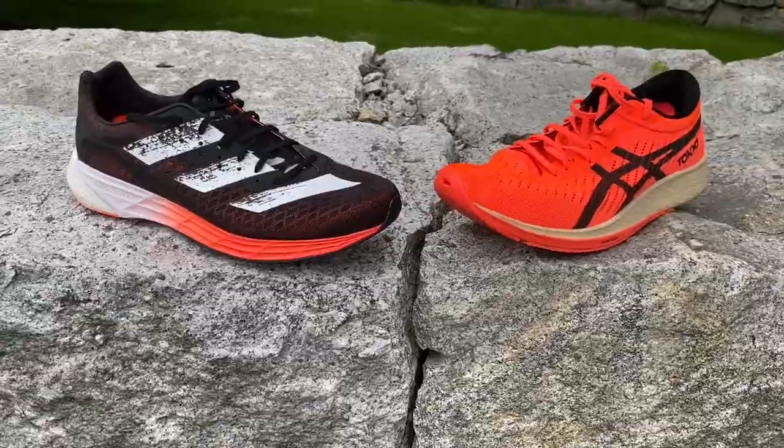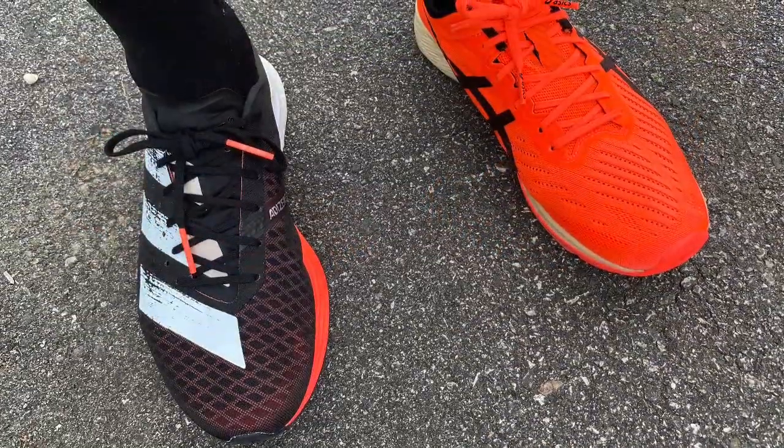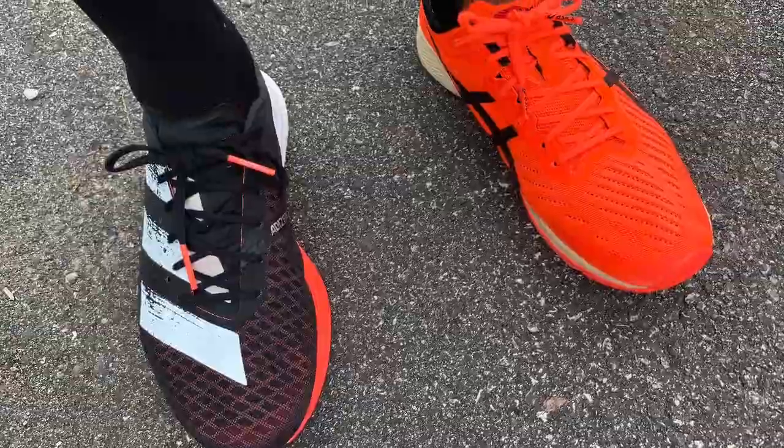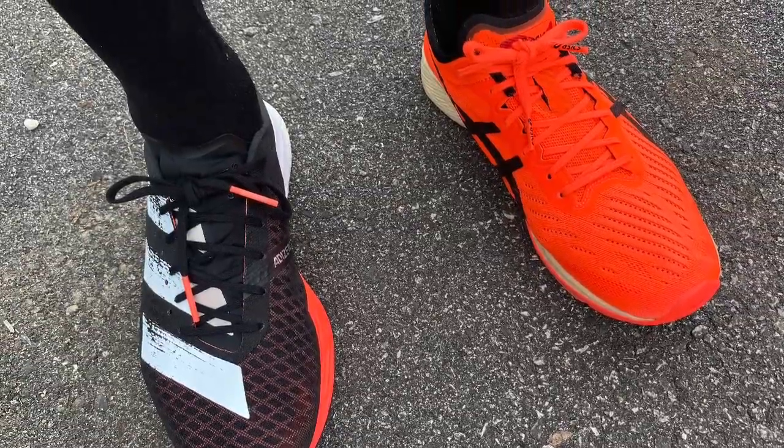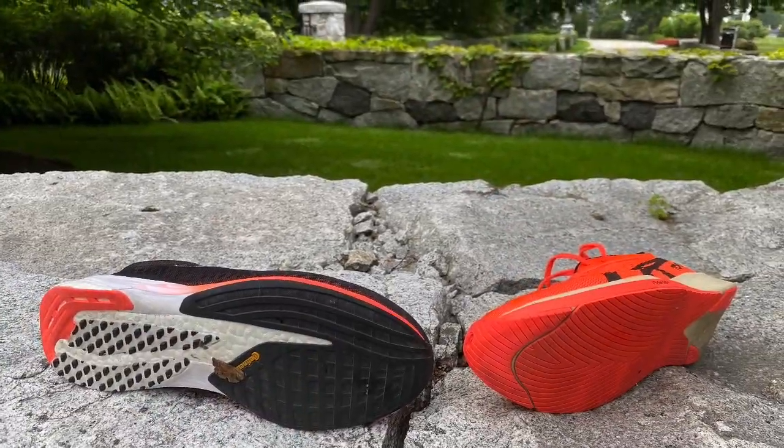In terms of drop, the Adizero has a 10-millimeter drop and the Meta Racer has a 9-millimeter drop. On pricing, it's $200 in the US for the Meta Racer and $180 for the Adizero.